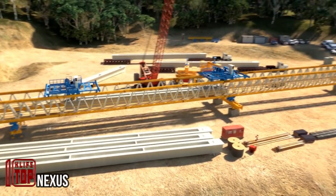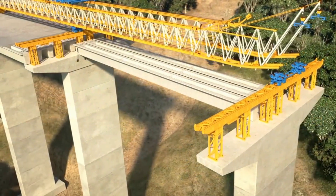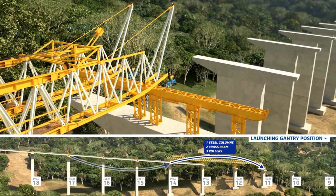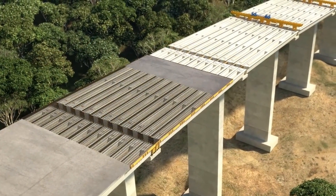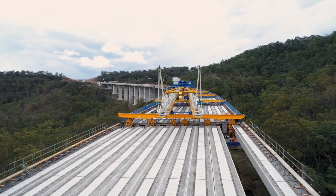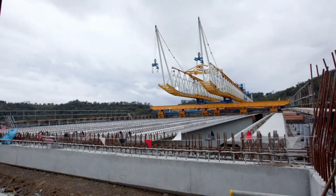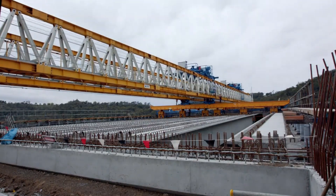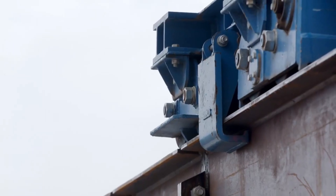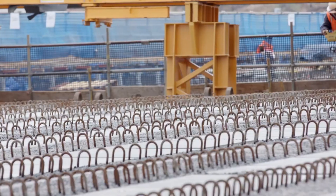In Australia's Toowoomba region, an astounding 80-ton Super T-beam is en route to a construction site, signifying the final component required for a colossal 2,625-foot variable-height viaduct that soars above 164 feet in places. This viaduct plays a pivotal role in one of the region's busiest road networks, catering to over 23,000 daily vehicles including heavy trucks. The construction teams have propelled the project to an impressive 99% completion rate, promising improved transportation and ensuring the safety of the region's wildlife.